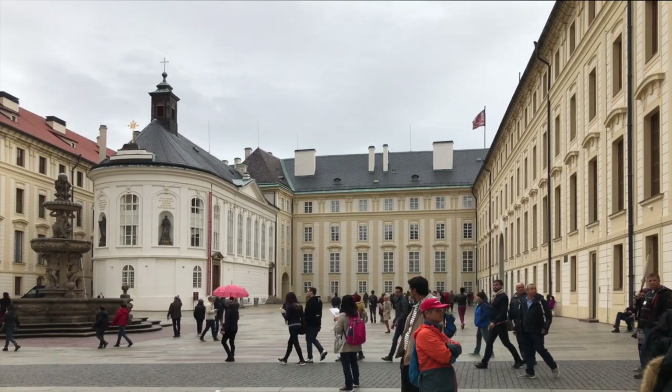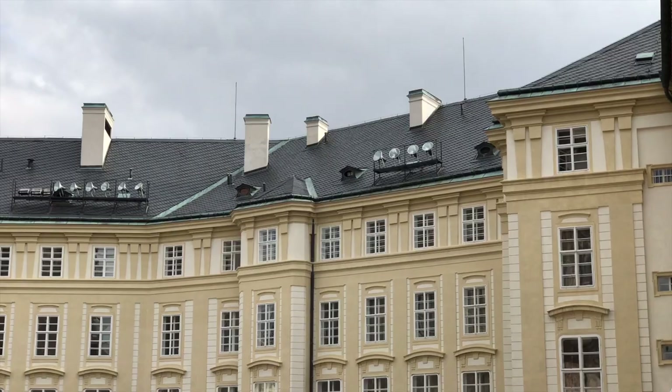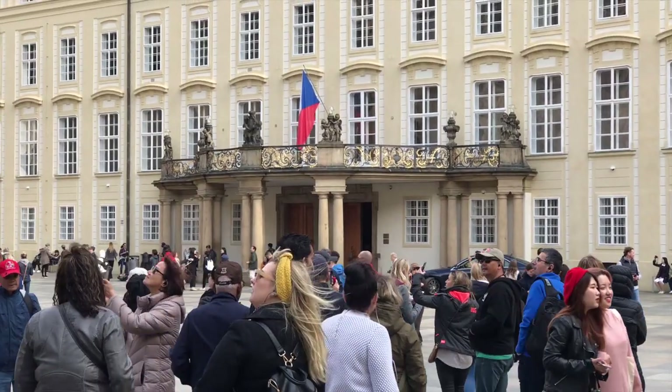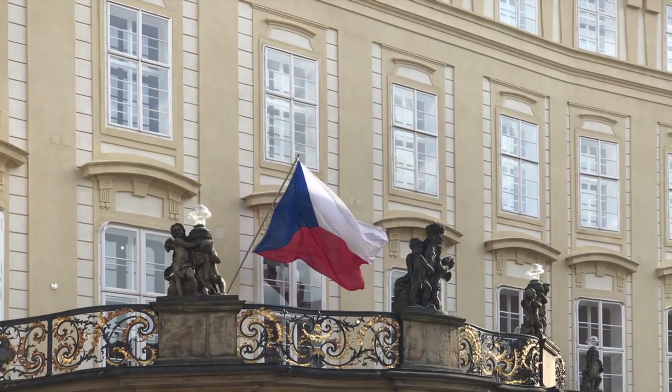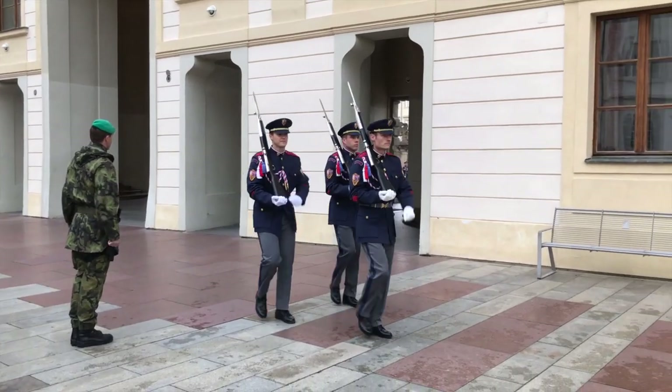Prague Castle is the largest ancient castle in the world and dates from the 9th century. The castle buildings represent virtually every architectural style of the last millennium, and the last major rebuilding was carried out in the second half of the 18th century. There are over 1.8 million visitors annually, and it is now the official residence of the President of the Czech Republic.